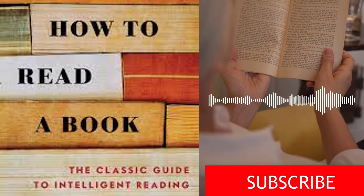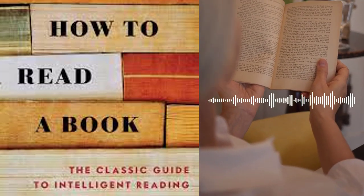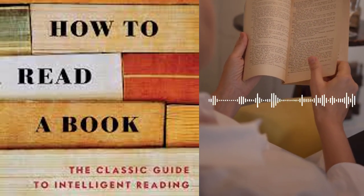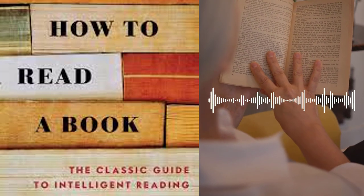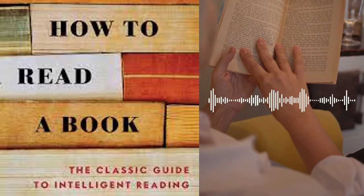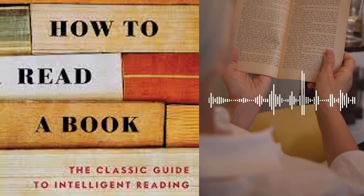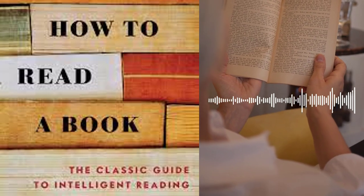Part 3, Approaches to Different Kinds of Reading Matter, addresses different genres of literature and how to approach them effectively. The authors provide specific guidelines for reading practical books, fiction, poetry, plays, and more. Each genre is analyzed in terms of its unique features, allowing readers to extract the most value from their reading experiences.